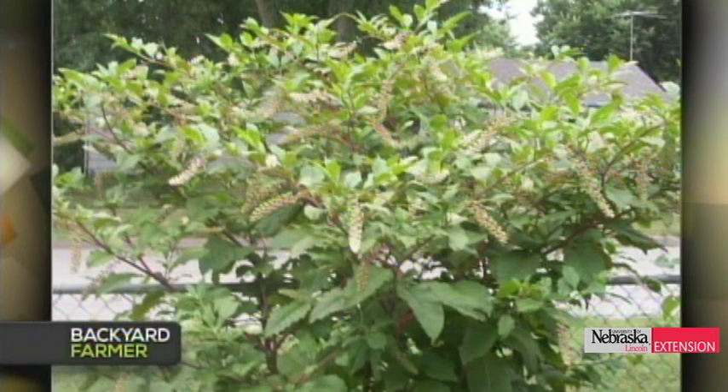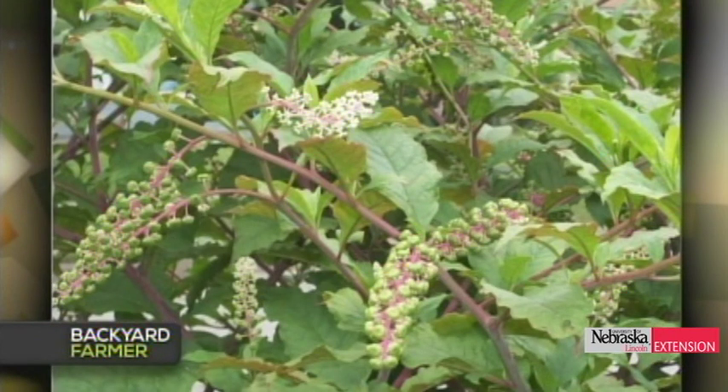A viewer found something that's been coming up for three years — she didn't plant it, it's really pretty, the flowers turn into green berries that turn black, the birds like them, and there are now more of them. That's pokeweed, and it's perennial. It is poisonous — the berries are poisonous. But not to the birds; the birds love the berries. Just don't eat it — enjoy it.